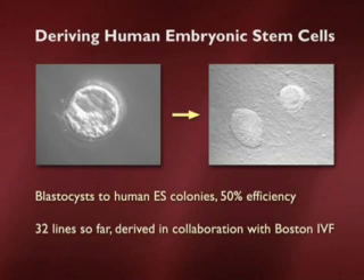We've been doing this with my colleagues for a few years now. When we get good healthy blastocysts from the freezer, with about 50% efficiency we can make human embryonic stem cell lines. So far, in collaboration with Doug Powers at Boston IVF, we've derived about 32 such human embryonic stem cell lines.